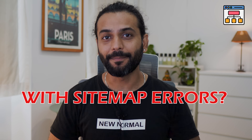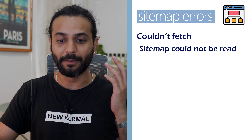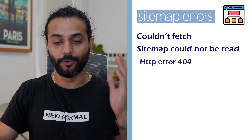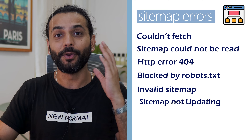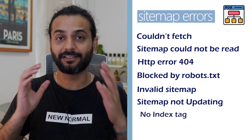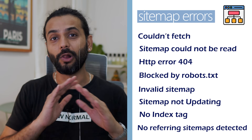Are you struggling with sitemap errors? You might have errors like 'couldn't fetch', 'sitemap could not be read', HTTP error 404, 'blocked by robots.txt', 'invalid sitemap', 'sitemap not updating', 'no index tags on sitemap', or 'no referring page detected'. Don't worry — by the end of this video we'll solve all these issues.